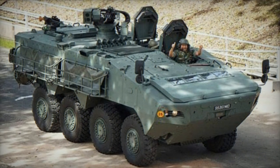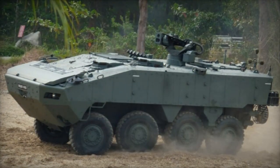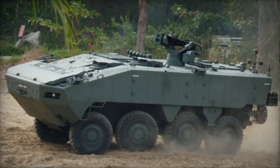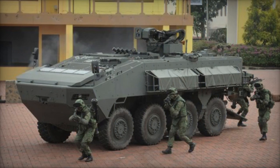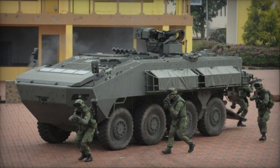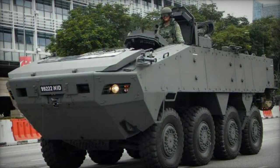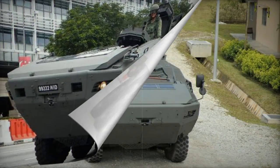The Turex APC comes equipped with a battlefield management system that enhances situational awareness on the battlefield. With a two-person crew, the Turex can transport up to 12 fully equipped troops or up to 11 tons of cargo internally. Entry and exit for occupants are facilitated through hull and roof hatches, while the commander and driver have their own dedicated roof hatches.